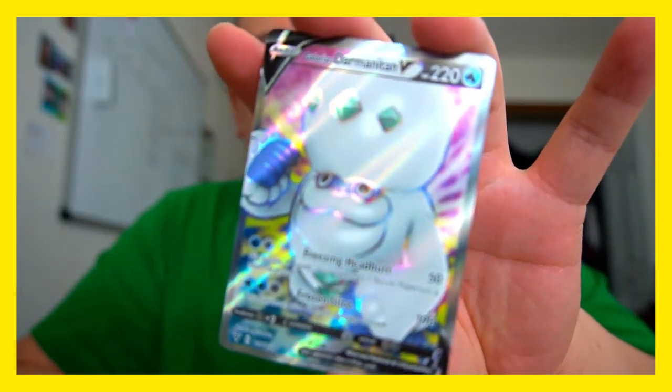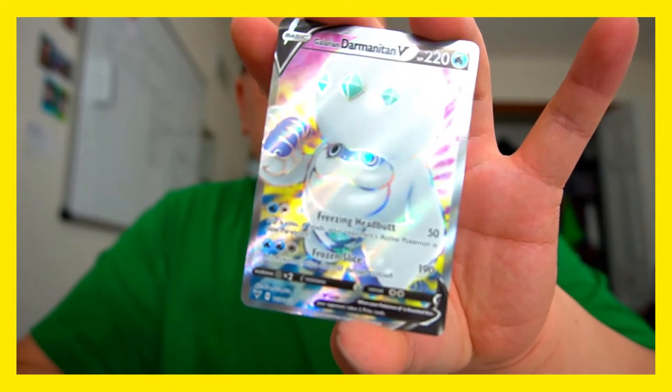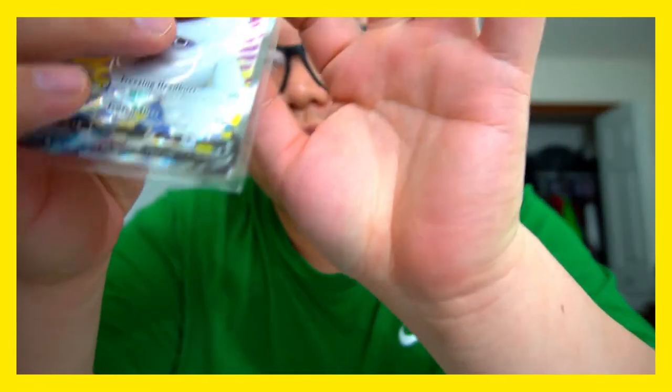And what do we have behind here? We got a Galarian Darmanitan — check that out, he's about to throw fists at you, about to punch you right in the face. He's about to use those gems on his head... yeah okay. ASMR time — you know what it is, ASMR time. Okay let's put that aside, next pack.